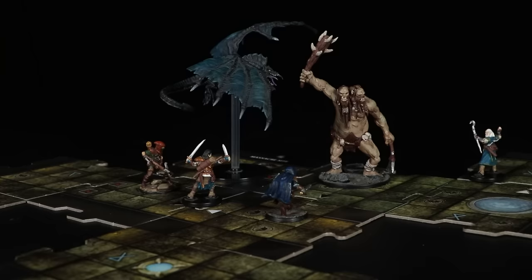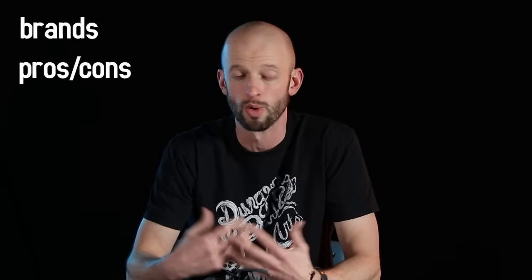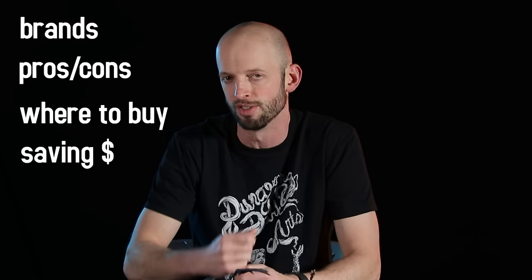Dungeons & Dragons and other tabletop RPGs can be a really simple and inexpensive hobby. But if you're like me, sometimes you just can't resist the call of the little plastic monsters and heroes to spend your money on and throw out on the table at game night to really take things up a notch. This video is a guide for those wanting to get into 3D miniatures for D&D and other RPGs. We'll start by covering some of the basic brands, the pros and cons, where you can buy them, and some of the cheaper options where you can get some good deals, because I'm a bit of a bargain shopper, so make sure you stick around until the end of the video for those tips.